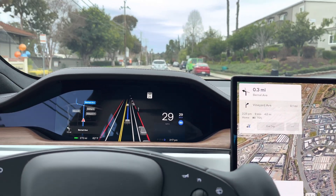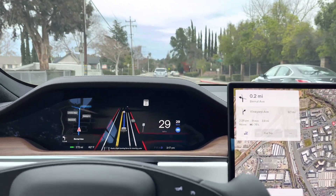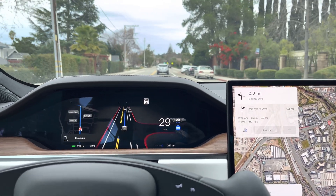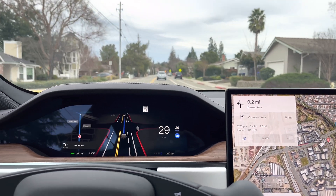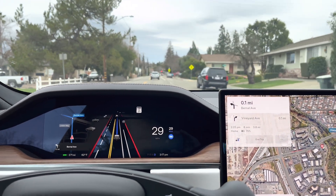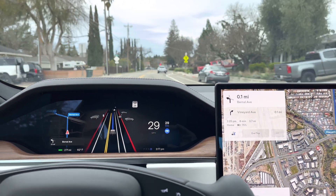This is still the overall beta version of full self-driving capabilities, but not being in the rain, it works quite a bit better — significantly better, just from my testing. I've used this a number of times now and just wanted to let you guys see what this is looking like without rain. This is just a short trip, about eight minutes.